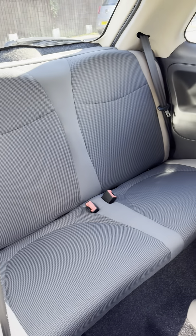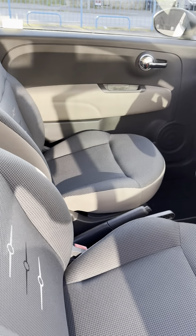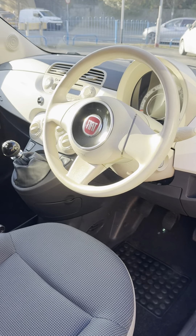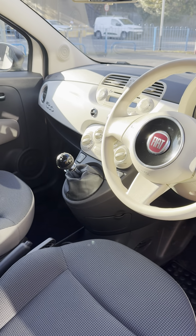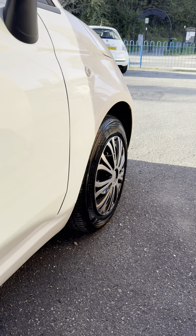It's just had the one former keeper from new. It was registered to Stoneacre Fiat for three months, and then it's had one lady owner for the last 10 years. Only covered exactly 50,000 miles. We've got service history with six stamps in the service book.